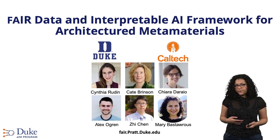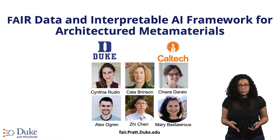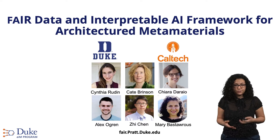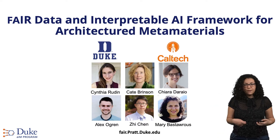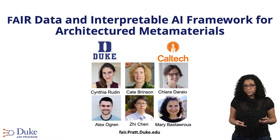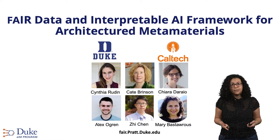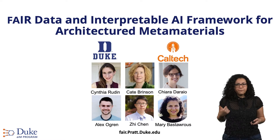The research I'm going to discuss today is part of a bigger project called FAIR Data — an Interpretable AI Framework for Architectured Metamaterials. It's a collaboration between Caltech and Duke. From Duke, we have two groups participating: the Brinson Lab in Mechanical Engineering, the Rudin Lab from Computer Science, and the Ryu Lab from Caltech.